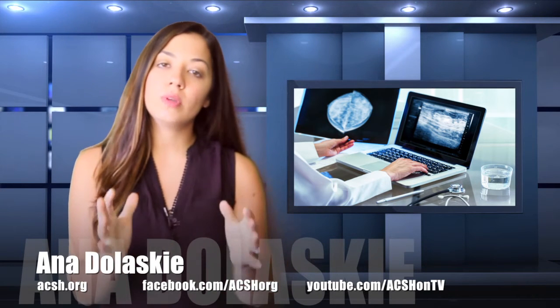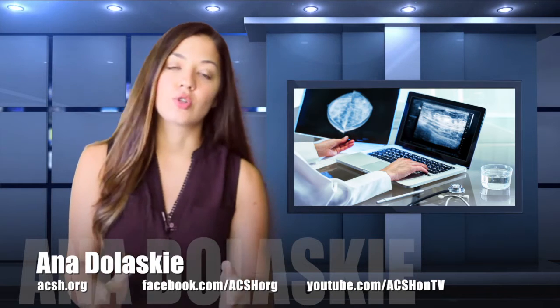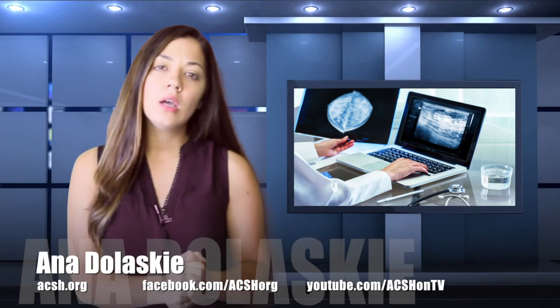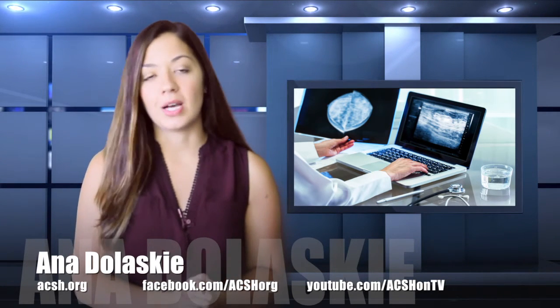Although mammography will remain the standard screening tool for women, says Dr. Bard. You can find those screening guidelines and much more on this topic on our website, acsh.org. For the Council, I'm Anna Doloski.